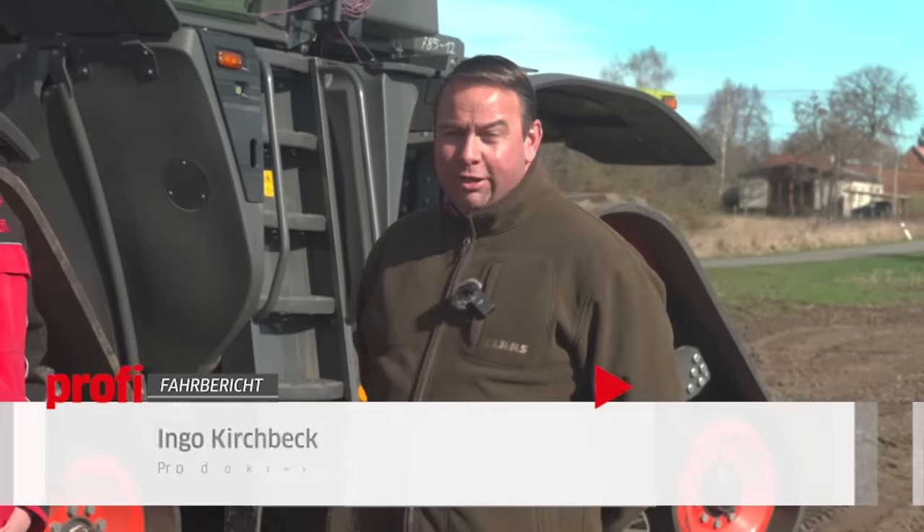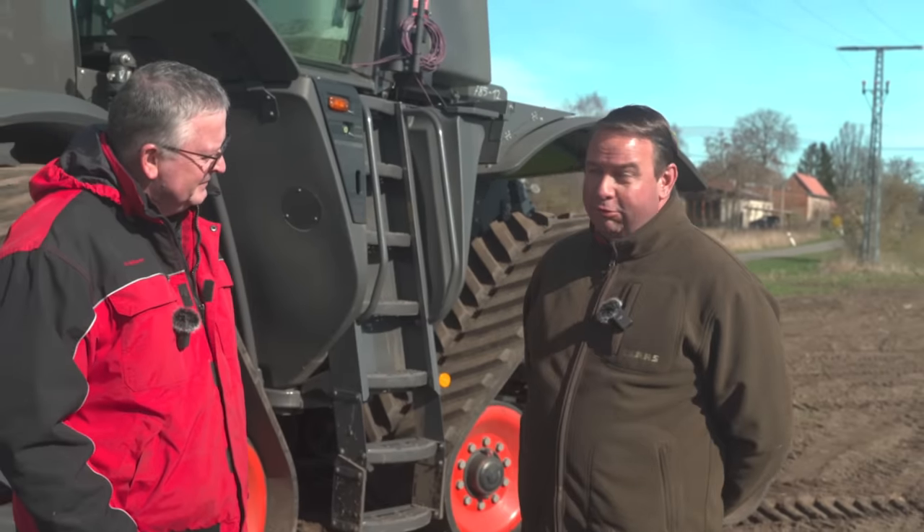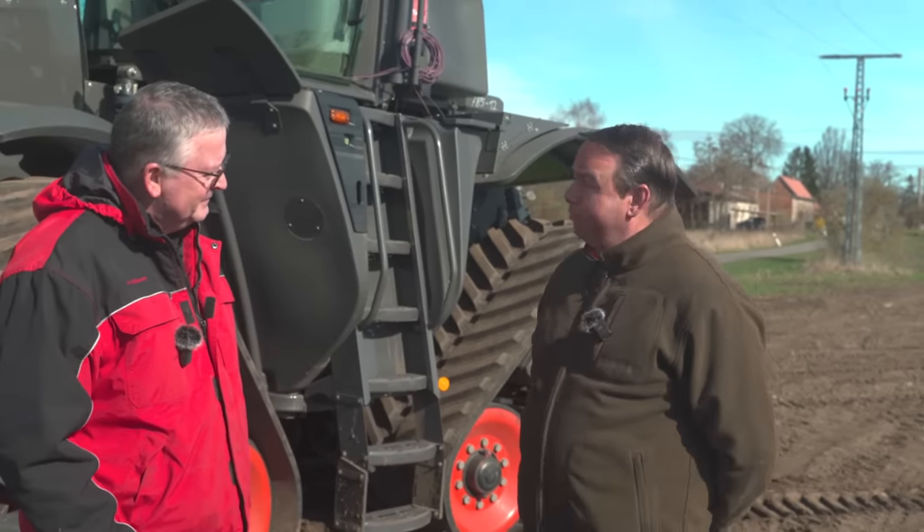I would like to show you our new Großtraktor. I am the product manager in our development. That means, I translate the requirements of farmers and customers worldwide into technical requirements. And on that basis, we started in 2017 to develop this machine.